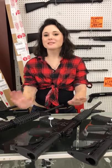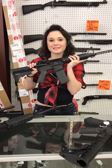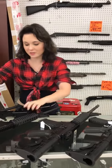Hey y'all, it's Amber from Exile. Today I wanted to give you a heads up — we got some more of the Ruger 556s in. They're on sale for $469 plus tax. That is a crazy awesome deal for those.